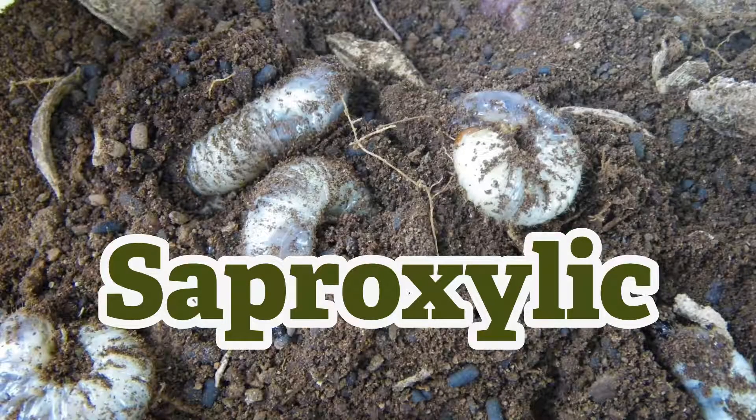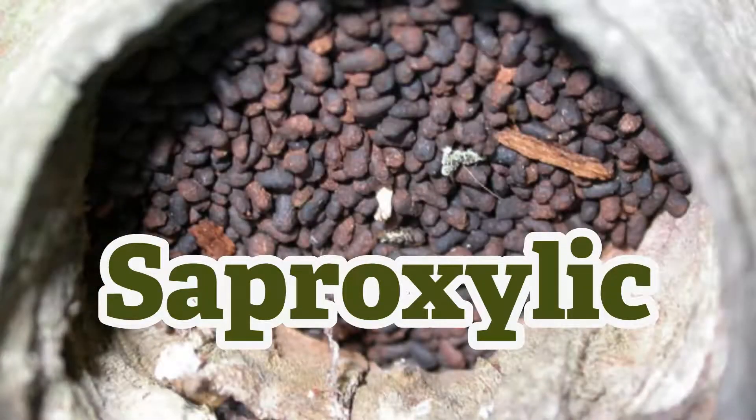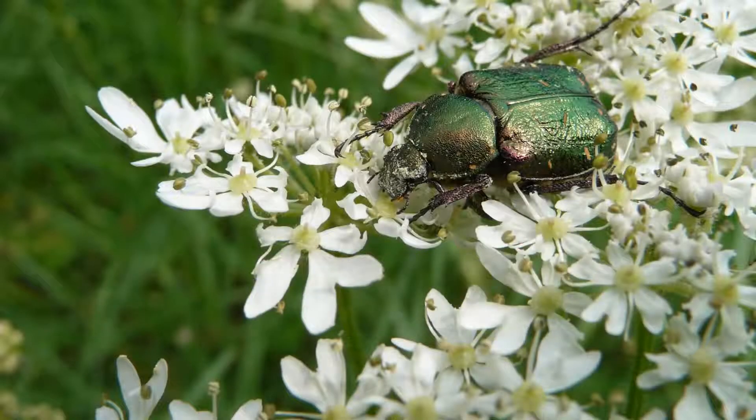Noble chafer beetle larvae are found in fruit trees across Worcestershire, where they eat the decaying wood producing granule-like poo known as frass. The large green adults feed on pollen and nectar.